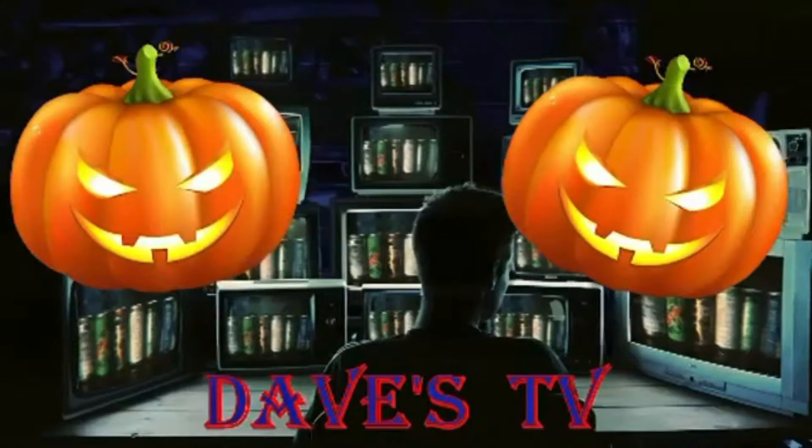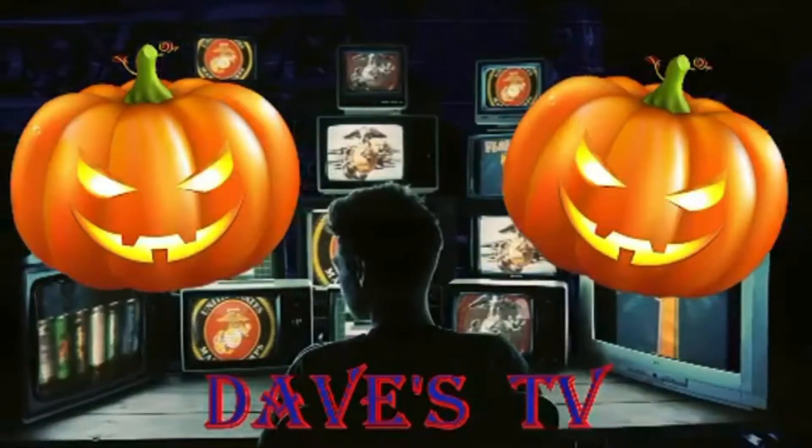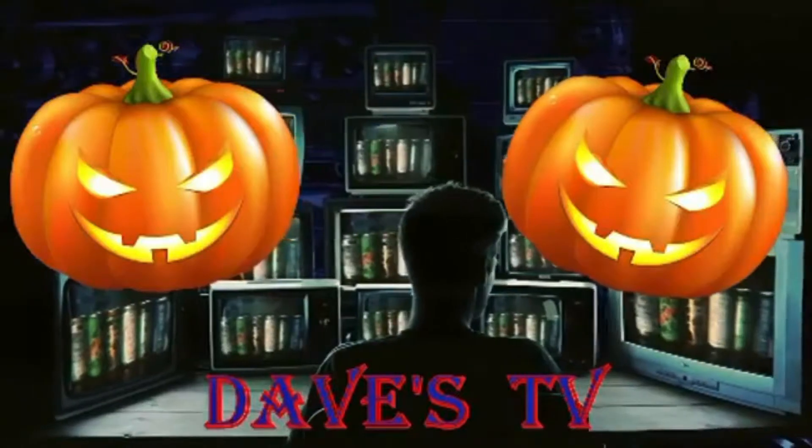You're watching Dave's TV. Now to Dave in his man cave. Take it away Dave. What's up everyone? Dave from Dave's TV and welcome to the man cave.